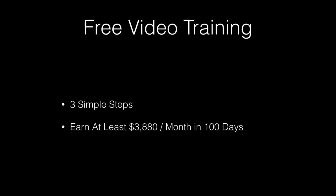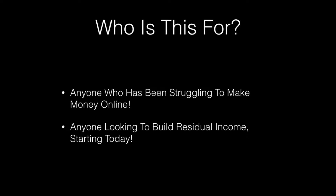We've got a free training series. It's three simple steps and if you follow these steps exactly, you have the potential to earn at least $3,880 per month in the next 100 days. This training is for anyone that's been struggling to make money online and anyone that wants to start building residual income online today.